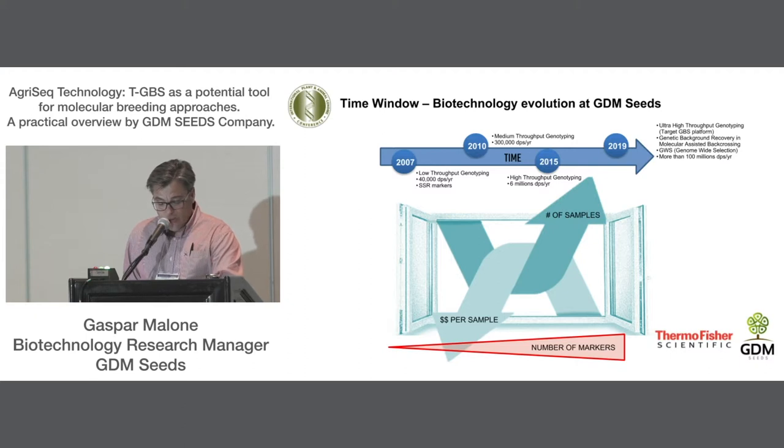In 2013, a new biotechnology lab was built in Brazil — at that time we were working in Argentina. At our Brazil lab, a new high-throughput genotyping platform was installed to run up to 8 million data points per year. In the last years, with the advent of new breeding tools such as genomic selection, background recovery in backcrossing projects, and new gene mapping pipelines, a targeted genotyping-by-sequencing platform was installed. The problem right now is not how we generate the data — the problem is how we manipulate and process the several million data points coming from each sequencing run. At that moment, a partnership was established between GDM and Thermo Scientific.